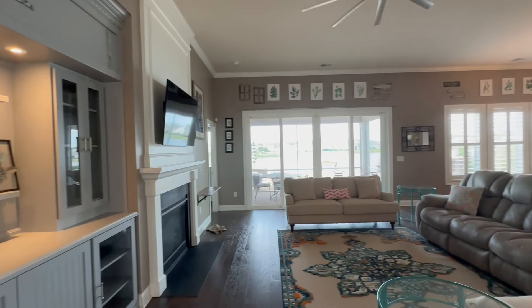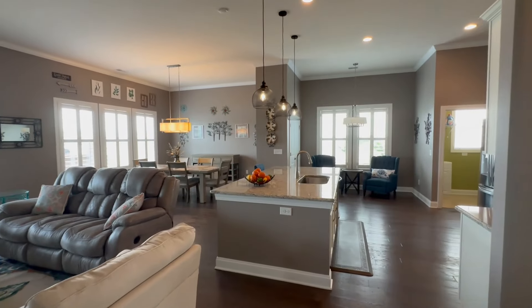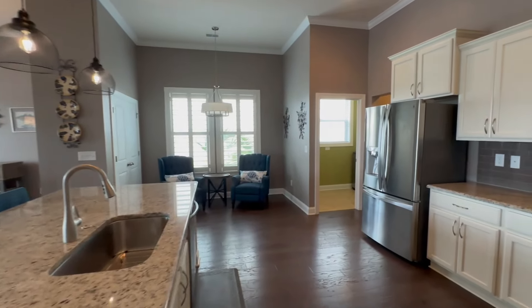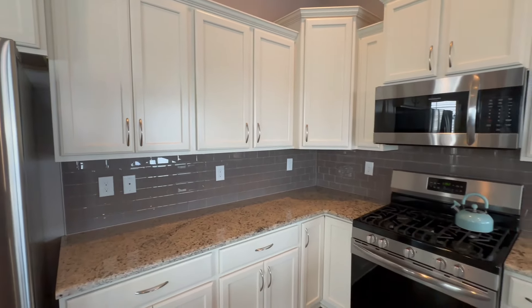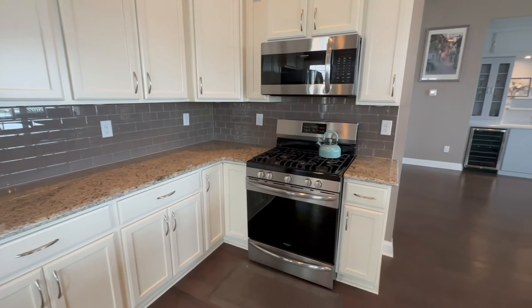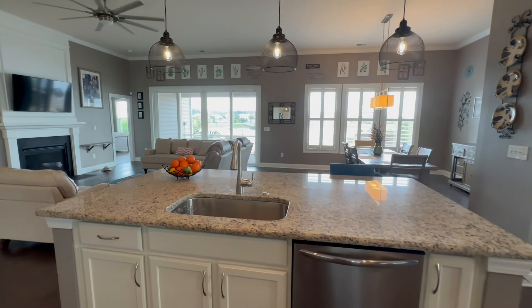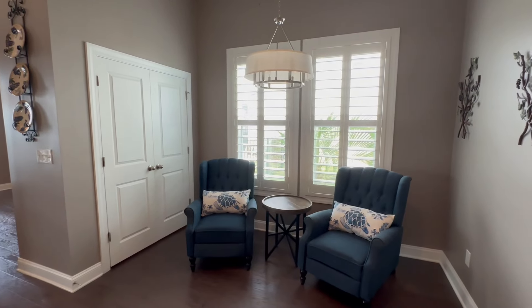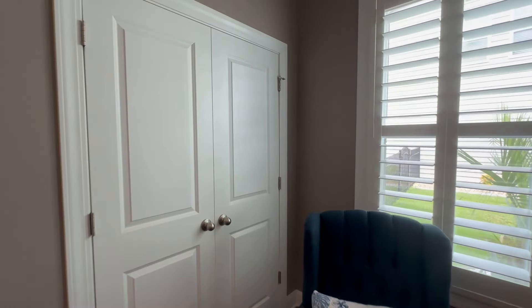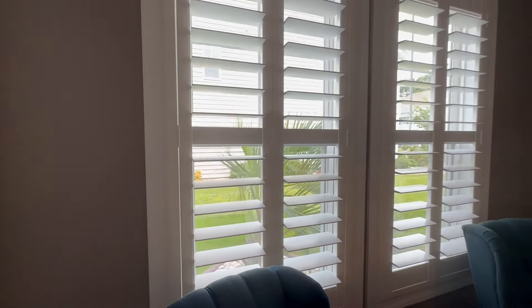Here we've got a great view of the open concept floor plan — the living room flows into the dining room and the kitchen. On the back wall there's a nice backsplash that complements the color scheme of the house, along with a natural gas stove. There's a really large kitchen island with a sink and cute pendant lights overhead. There's also a morning sitting area and a little eat-in breakfast nook right by the pantry.